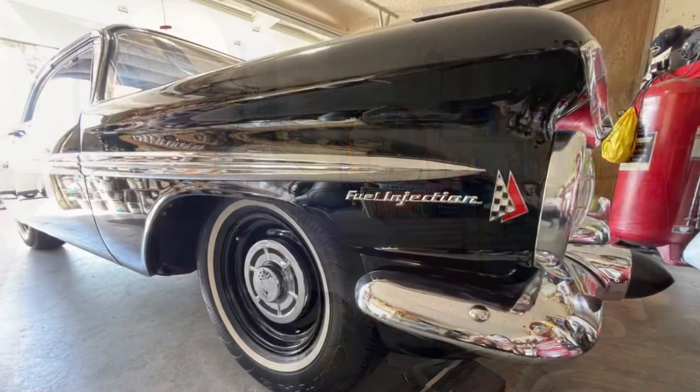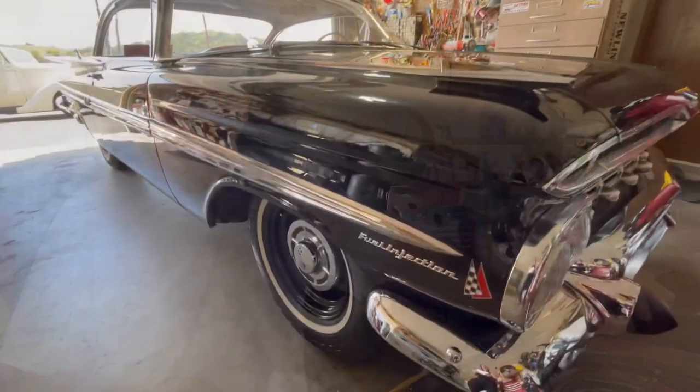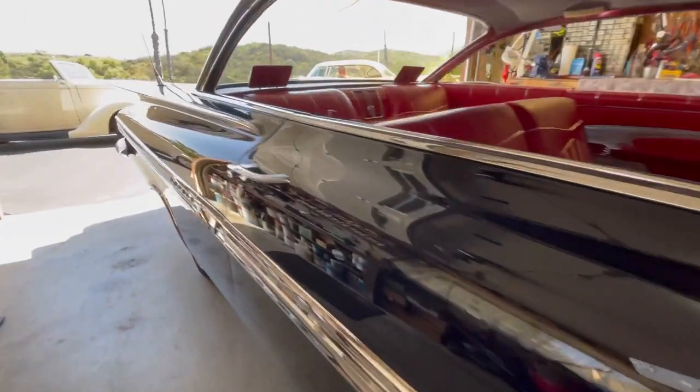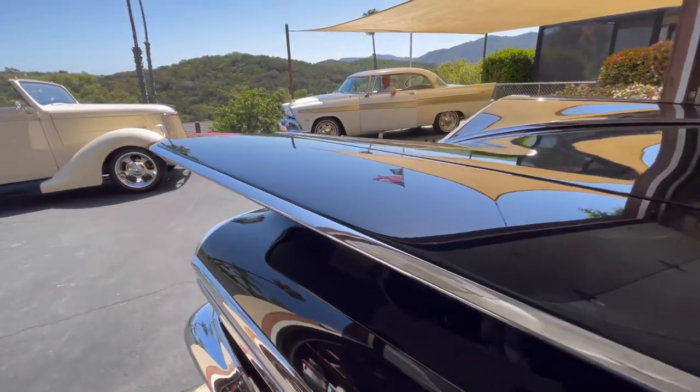This particular car is a Rochester fuel-injected car. The books say they only made 26 sedan 1959 Chevys with the Rochester fuel injection. They actually had two models: a 250-horsepower and a 290-horsepower. The 250-horse is a 283 small-block V8 with hydraulic lifters and pretty much a stock cam, and then they jumped to the 290-horse which had solid lifters.